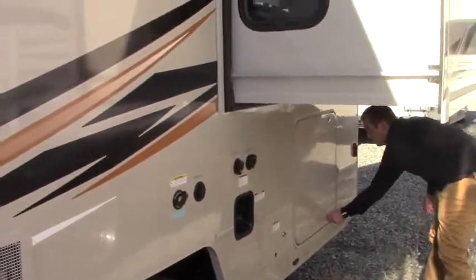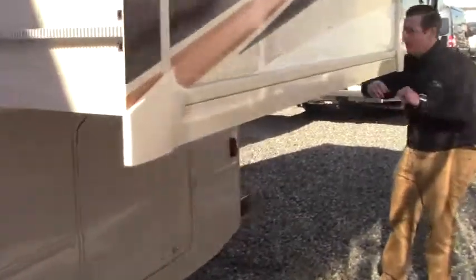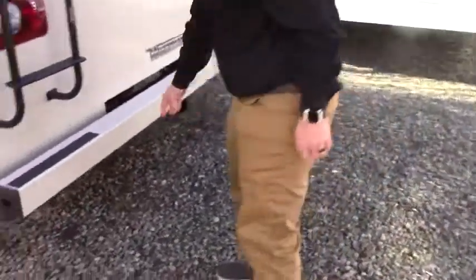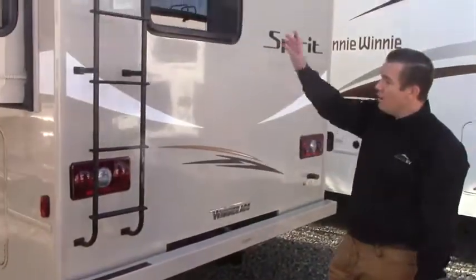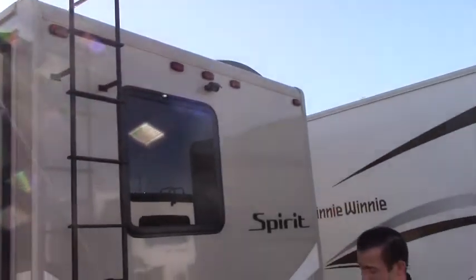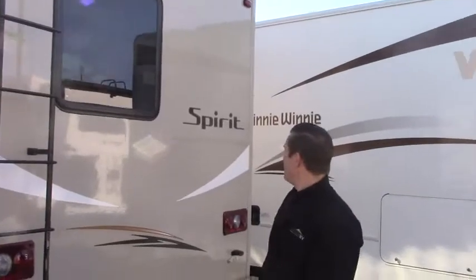There's some storage here that is locked — a nice big pass-through storage area, a large cavernous space where you'll be able to bring all of your things. Sewer hose storage is down below, and you are rated to tow 5,000 pounds. There's a full-length roof access ladder, and the rear view monitor camera is up at the top of the coach.